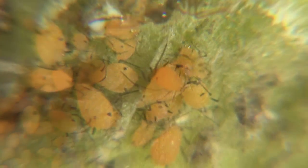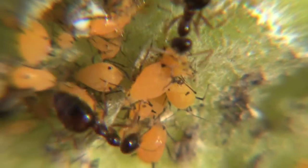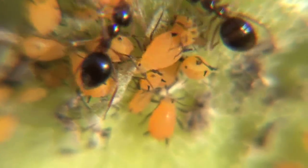They even milk them. If you look carefully at the ant at the lowest part of the screen, he's about to take a drink. He actually is drinking from the cow right now.